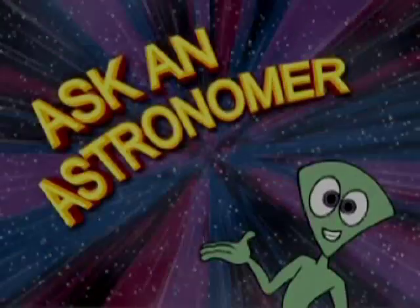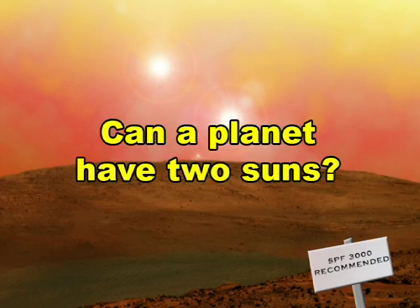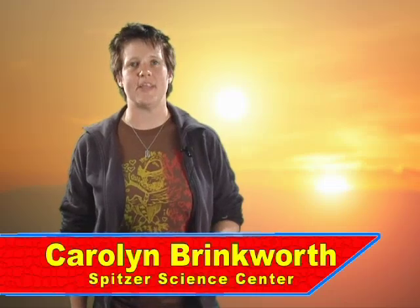Ask an Astronomer. Can a planet have two suns? For anyone to stand on the surface of a planet and see two setting suns, three things must be true.